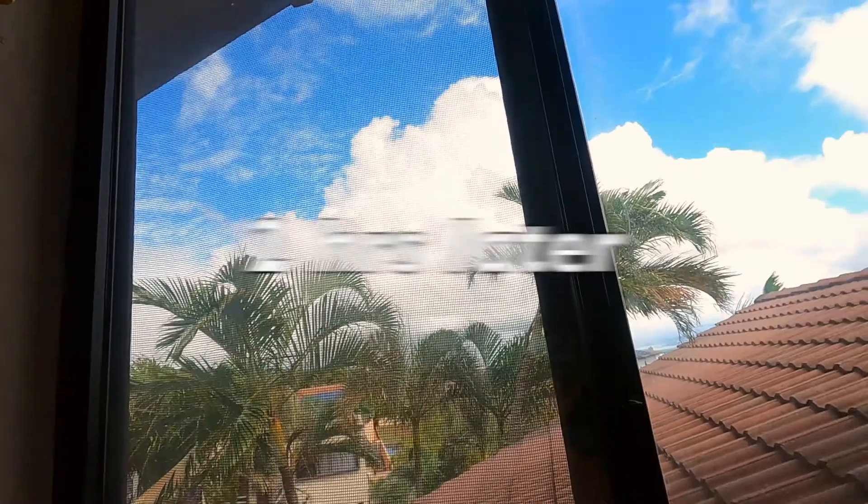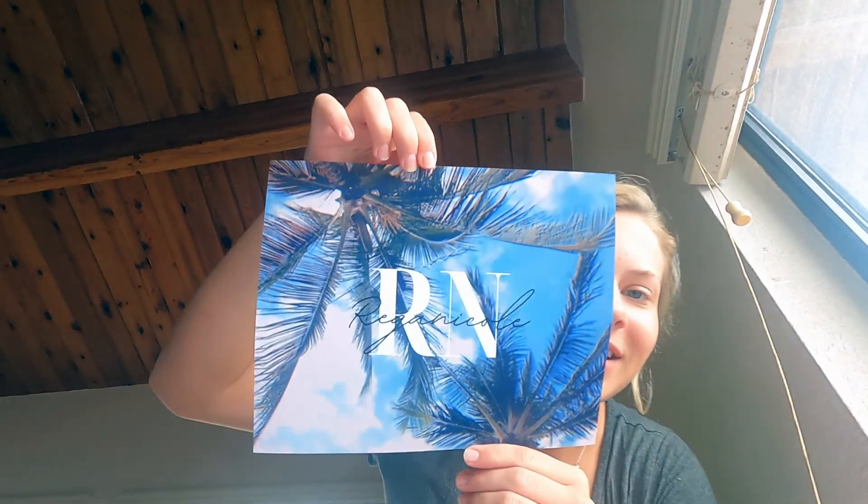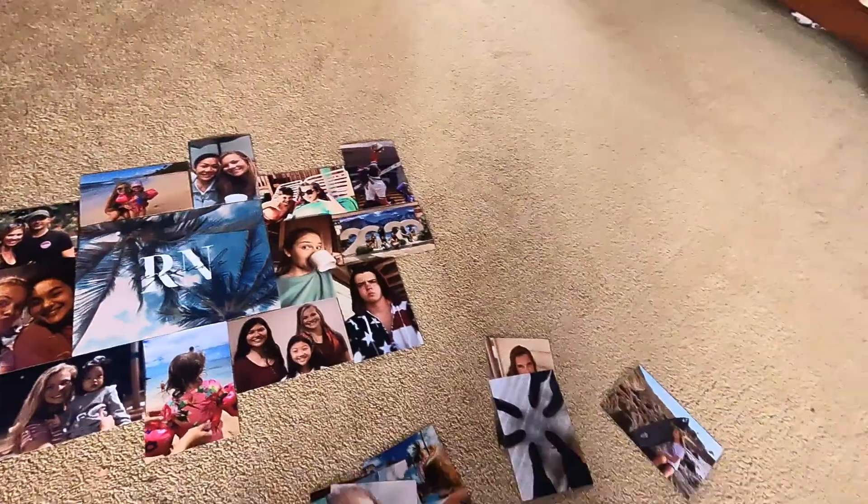Alright guys, I got my photos in and now I'm gonna start figuring out how I'm gonna do this collage. I'll show you — I got one big photo. It looks so good, I'm so excited! So I am working on my collage, this is what we got so far.